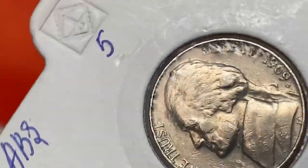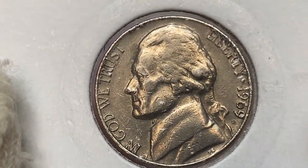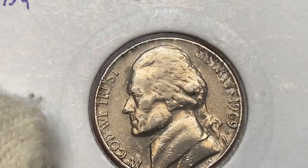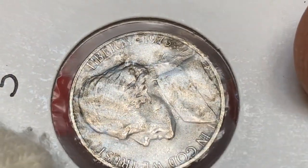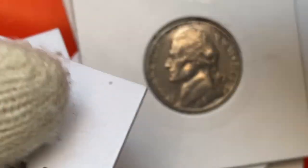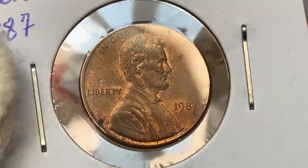Next, a 1969-D Jefferson nickel — an over-circulated 5-cent coin. On the reverse we see strong die deterioration. Then a 1973 Jefferson nickel at very fine condition, with the Monticello steps completely flat on the reverse. And a 1987 Lincoln cent in red-brown — eye appeal is not that fine.